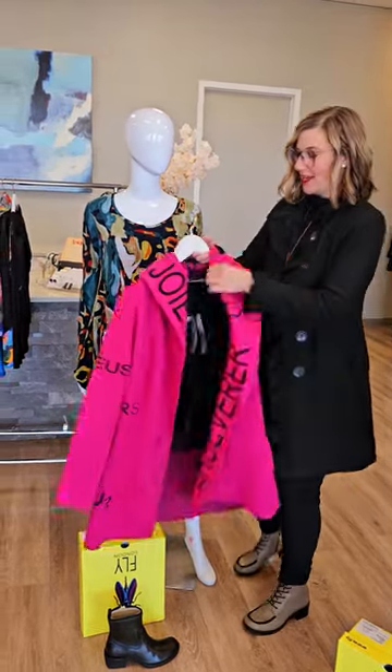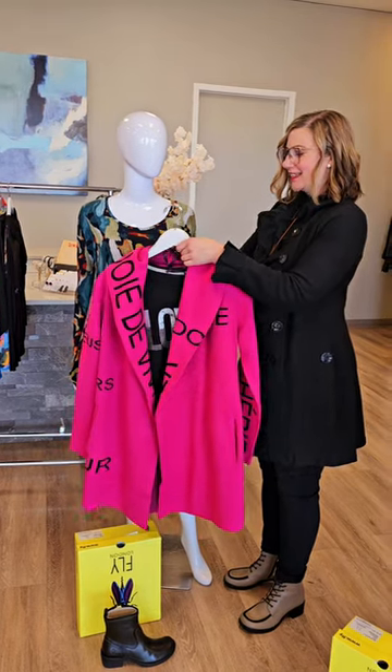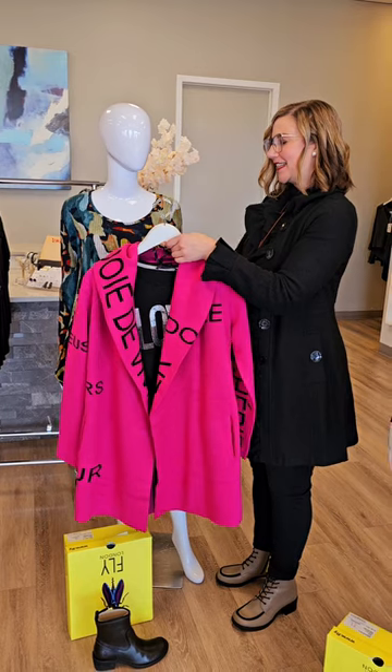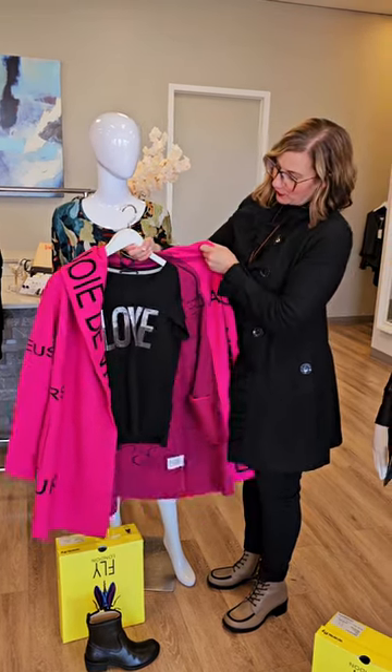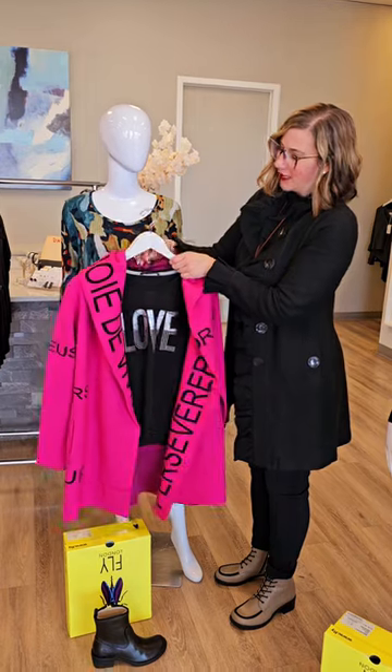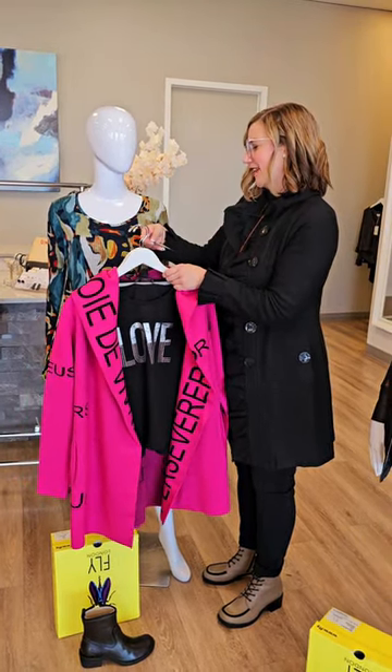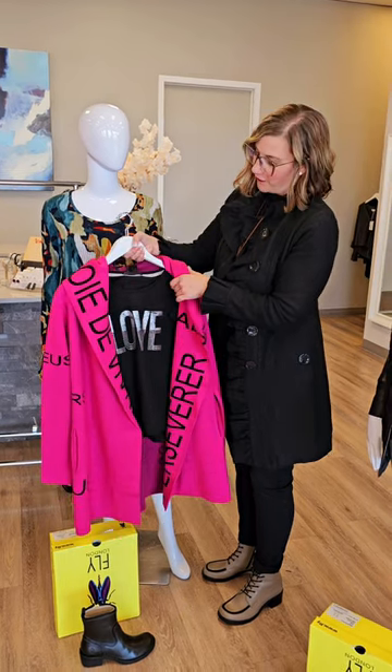Talk about a fun coat — this is new from Frank Lyman. This is the fuchsia color for $229. It's the Lyman print hooded coat. Underneath we're showing you a little t-shirt from Elena Wang that says 'love' — super cute. A good graphic t-shirt — this is called the Cotton Love Graphic Tee for $105.